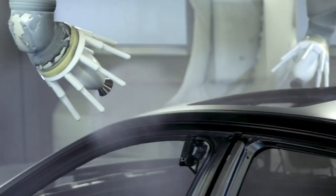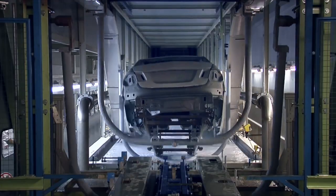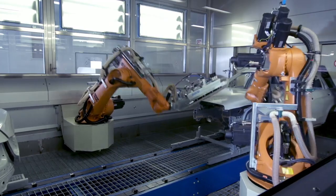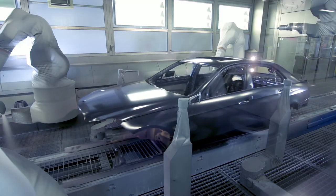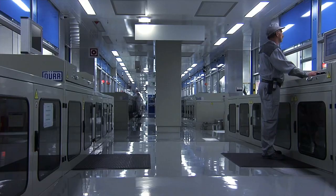In the paint shop, every Mercedes-Benz is given an individual look with classic high-gloss paints or special paint finishes such as alubeam or matte paint. Following intensive cleaning, the paint is applied in several layers. Our up-to-date systems work with environmentally friendly water-based paints.